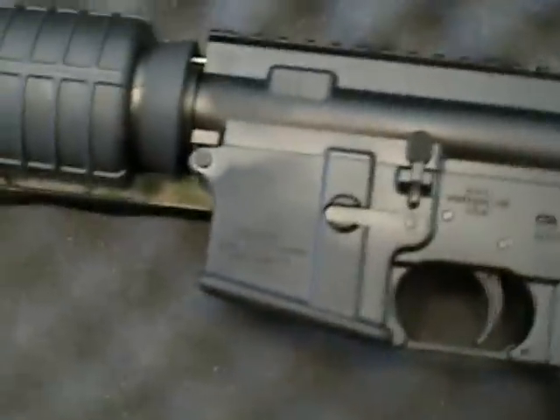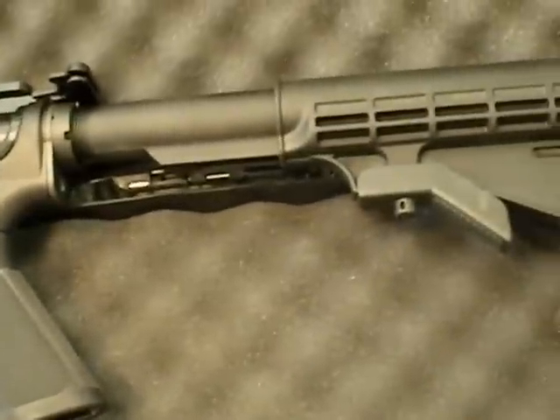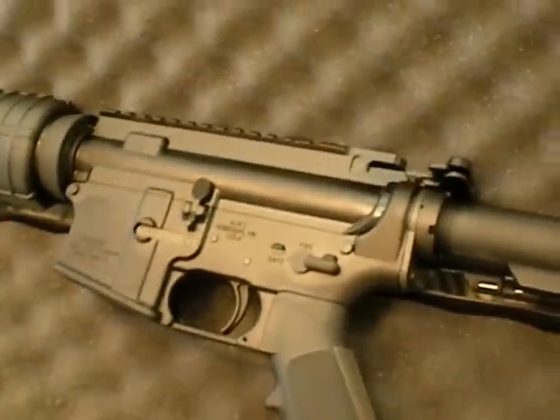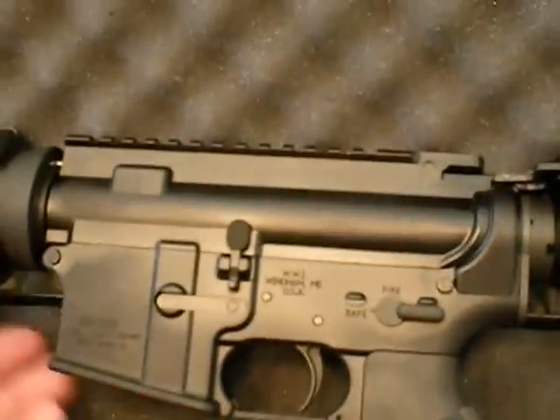I would highly recommend anybody who's looking to maybe get into an AR-type rifle to look into these Wyndhams. If you don't know about Wyndham, they're a fairly new company, but they're not new in the business. This is the company that originally built Bushmasters and sold them to the Freedom Group, which moved everything out of Maine, where Wyndham is now located — the original Bushmaster factory. And they've taken these up to the next level there.